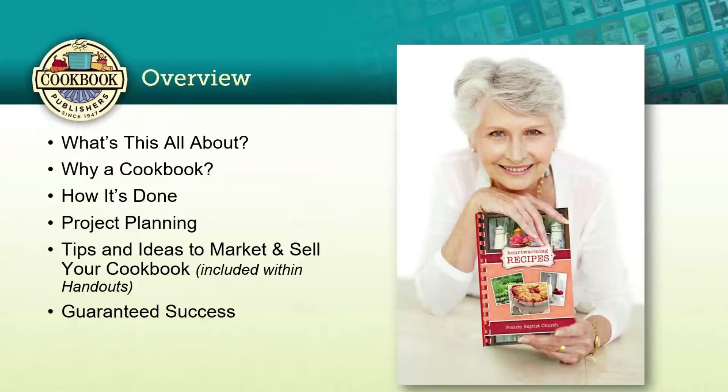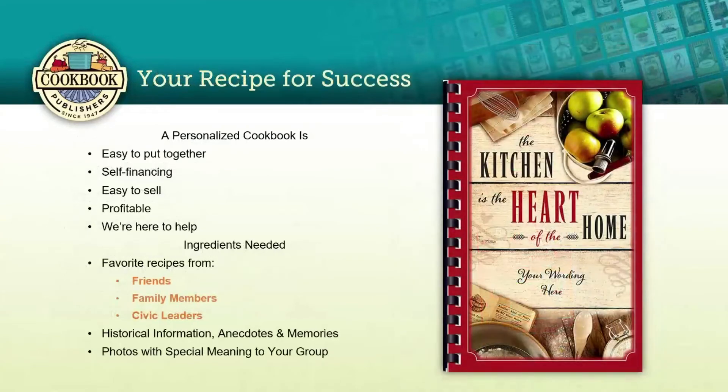I don't want the thought of creating something personal to scare you. Personalized cookbooks are really easy to put together — everybody loves to share their favorite recipes, right? Potlucks, family dinners, reunions — these are all great sources for delicious recipes. The cookbooks are self-financing; qualified organizations don't pay any money up front, but you can always do pre-sales and collect funds in advance if you wish.